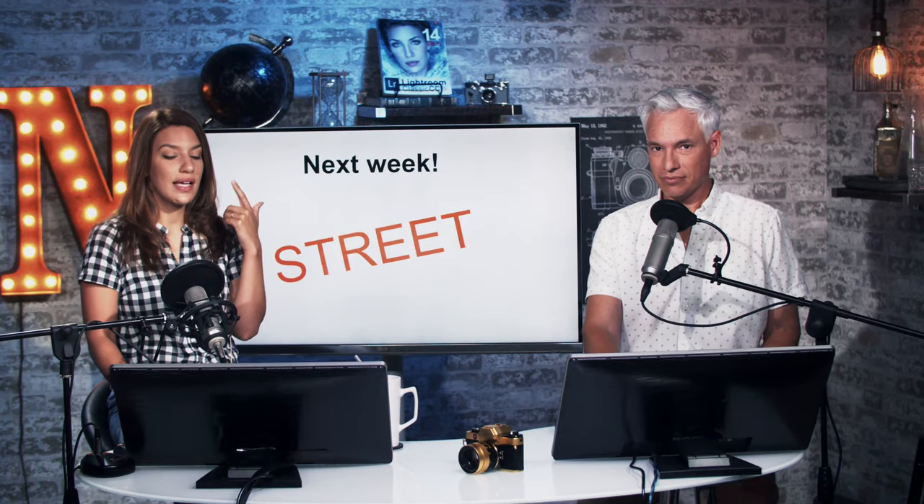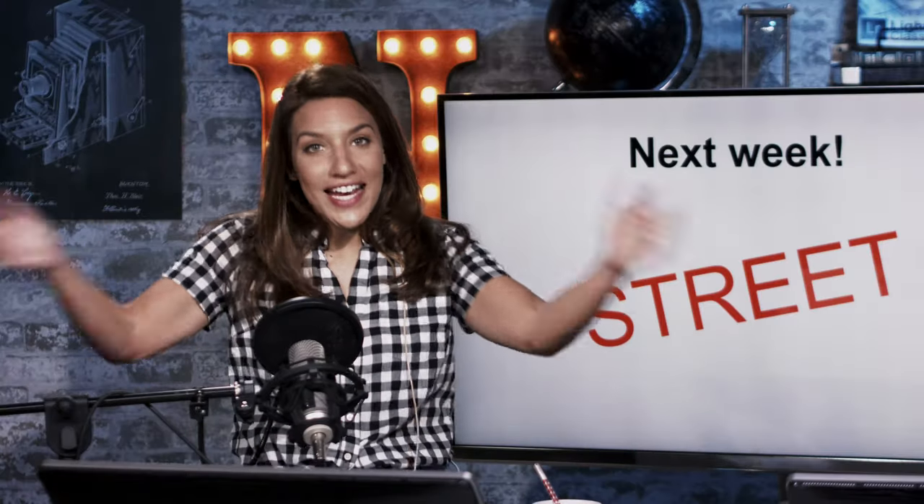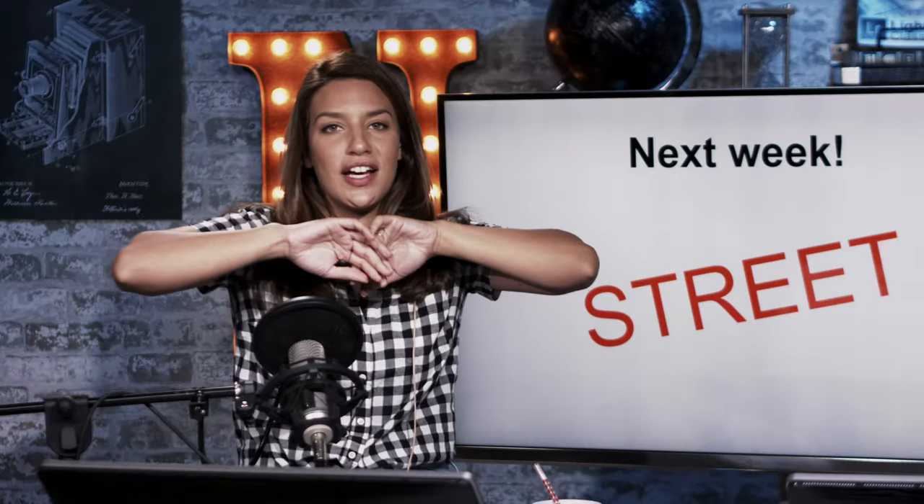And we'll talk about the new Canon 90D. Next week we'll be reviewing your street photos. I have taken down our Patreon page and so I'll just be choosing the themes from now on, and it's going to get a little weird.